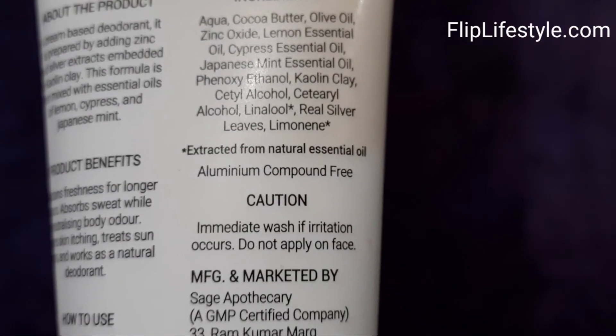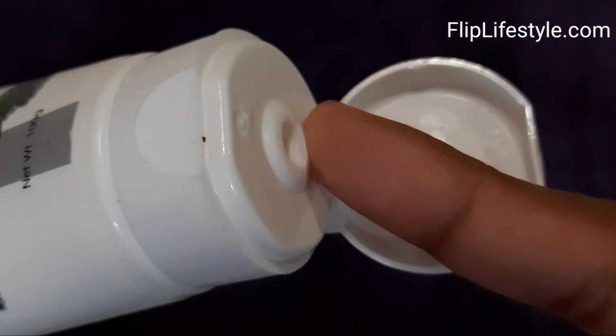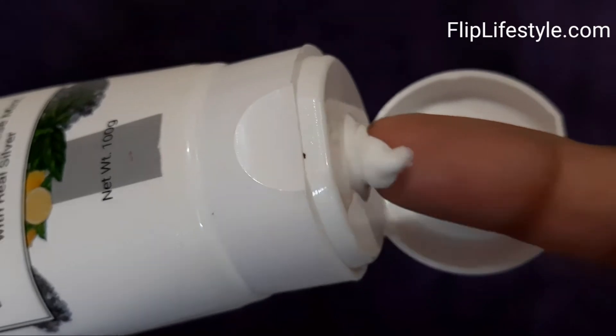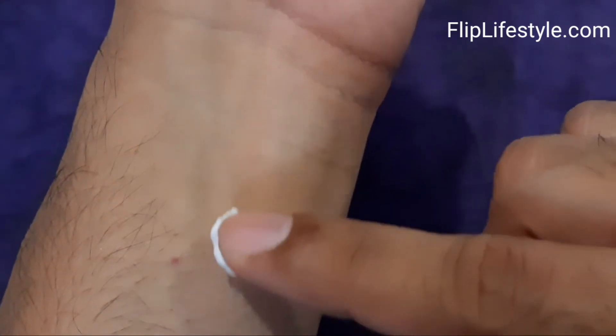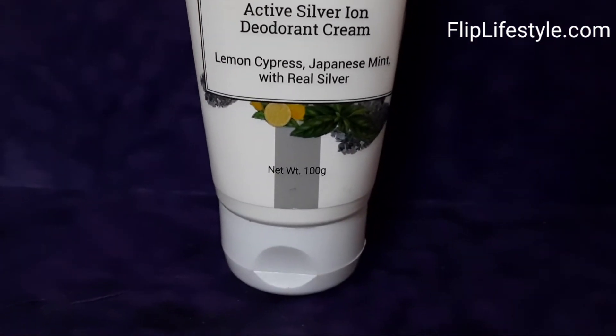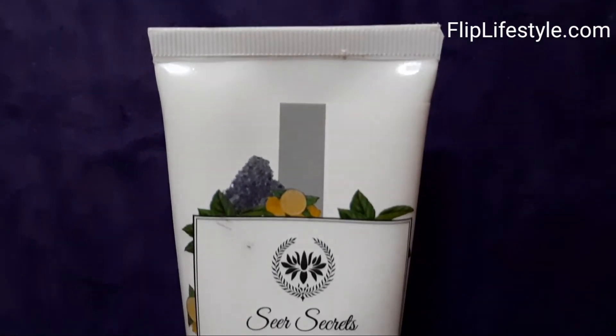It has an MRP of Rs. 342 only, though if you want a discount, do check out the link in the description below. As you can see, the cream is white in color. Even a light layer on your skin will give you an amazing fragrance and it sustains freshness for long hours.